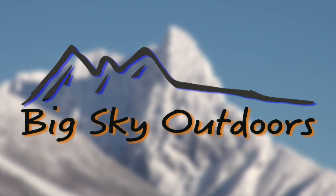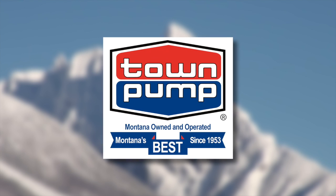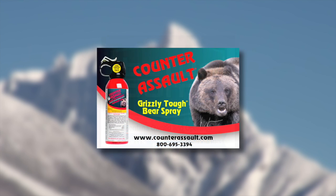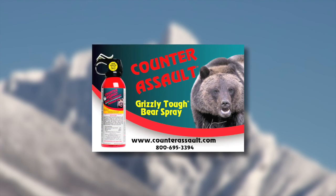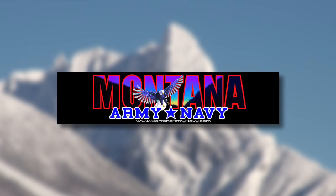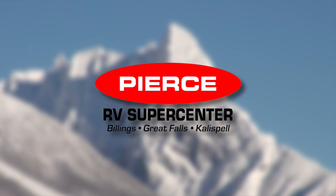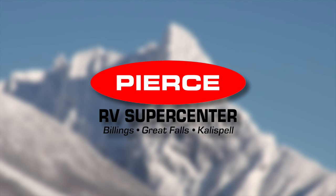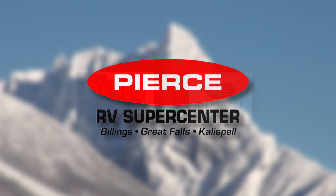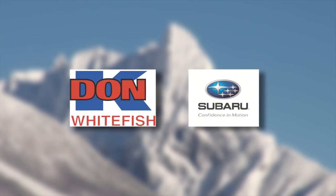Big Sky Outdoors, powered by Town Pump, fueling your next outdoor adventure, is also brought to you by Counter Assault, your ultimate protection in the wild, by Montana Army Navy, by Pierce RV Supercenter, Montana's premier RV dealer, and by Don K Subaru, locally owned, community involved.